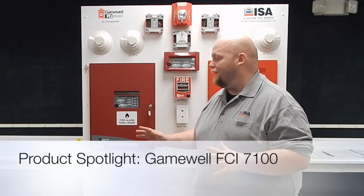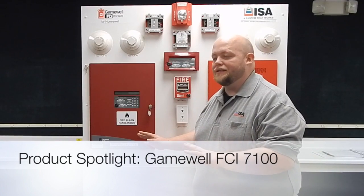Hi everybody and welcome to ISA's product spotlight. This is Nick Dewmeyer and I'm actually standing here in front of the Gainwell FCI 7100 mock-up system.